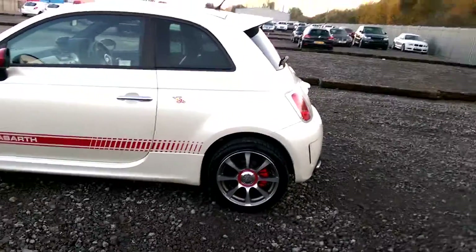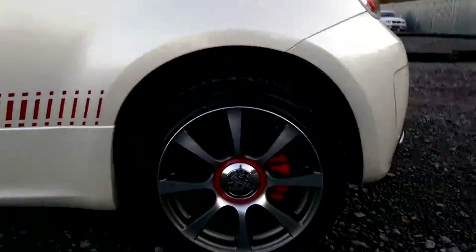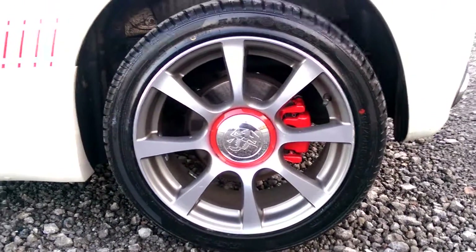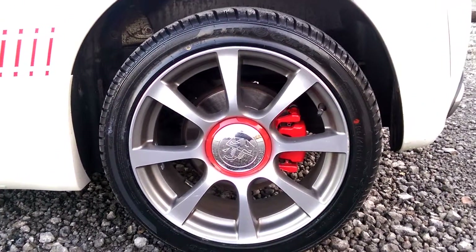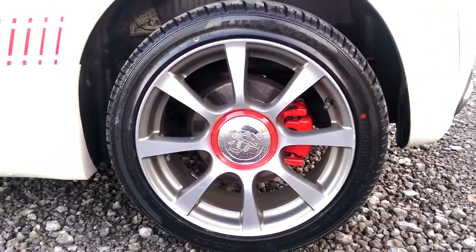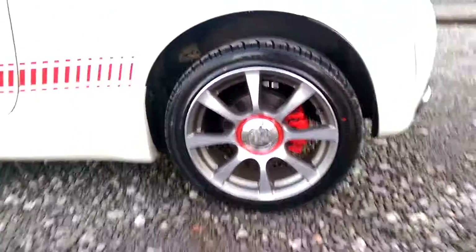It's got the side skirt on it and all the bodywork all round. And we have really nice Abarth alloy wheels. You can see there they have the Scorpion, which is the badge for the Abarth, and the centre cap in chrome. And you have the red disc brakes.